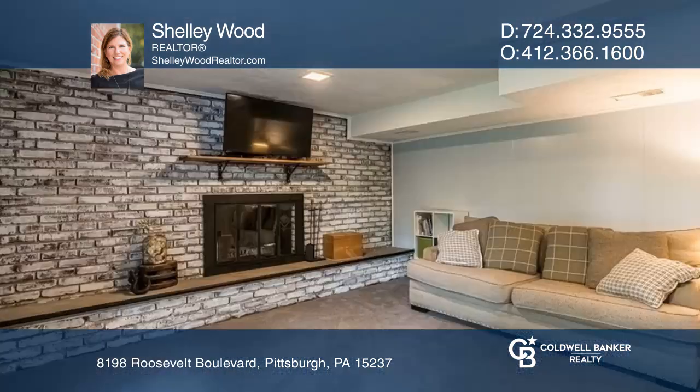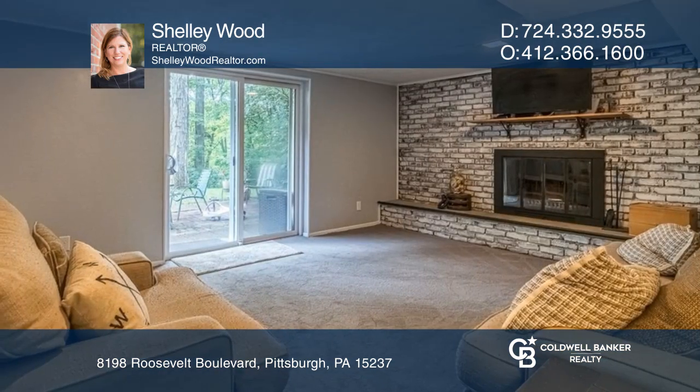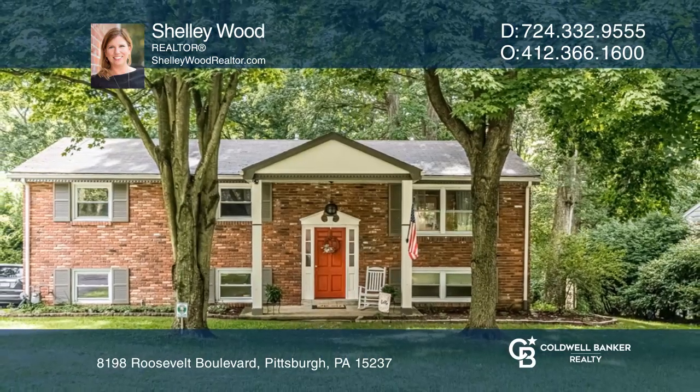The lower-level family room boasts a brick log burning fireplace, a cozy fourth bedroom, and a laundry area. Fall in love with your future home by contacting Shelly Wood to schedule a tour.